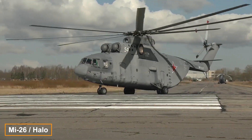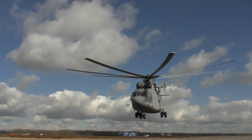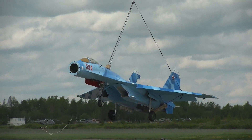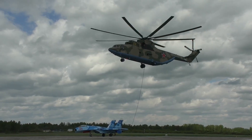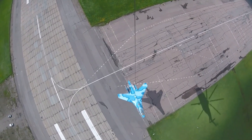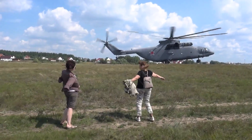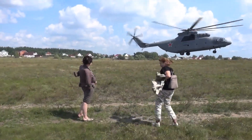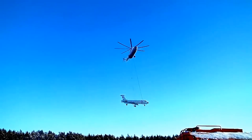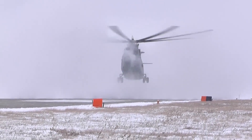The Mi-26 is the largest mass-produced helicopter in the world, capable of lifting a whopping 20 tons of cargo, with a maximum takeoff weight of an astounding 56 tons. With a fuselage over 40 meters long — almost half the length of a soccer field — it is powered by Lotarev D-136 engines, capable of reaching speeds of 295 kilometers per hour and covering up to 800 kilometers without refueling.